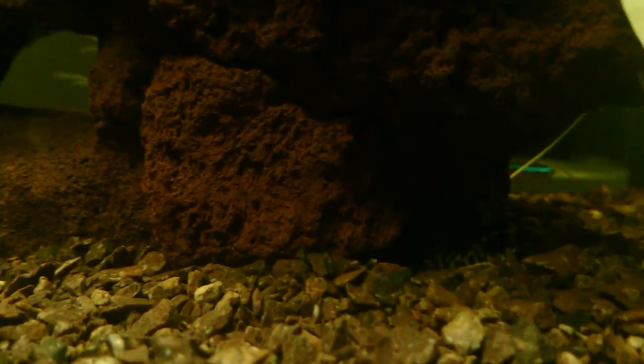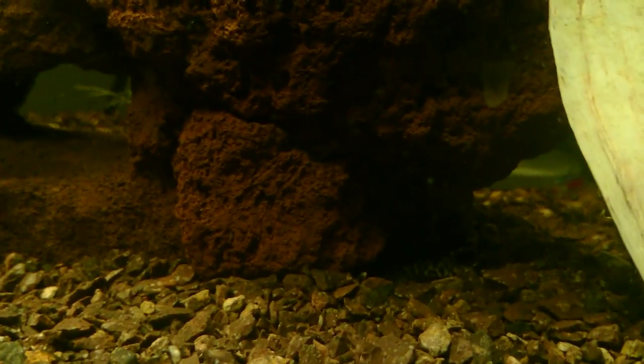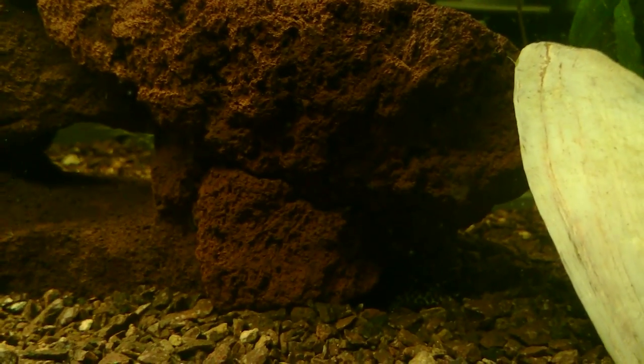He was awesome to deal with. I found him on Craigslist and he'd been breeding Plecos for several years now. There you can see the tail of what I think is the male — it's kind of dug out its own cave underneath the lava rock.